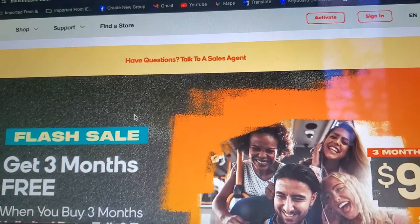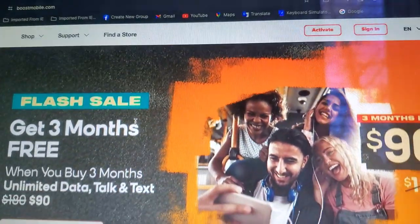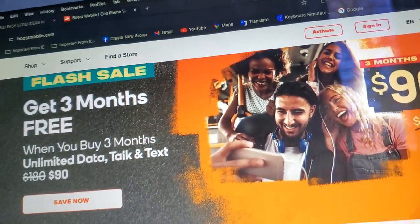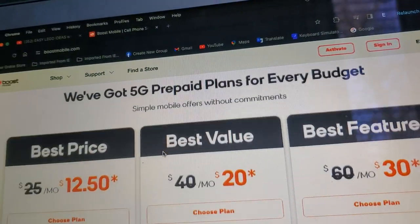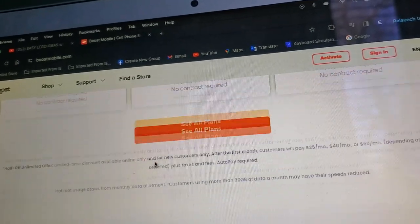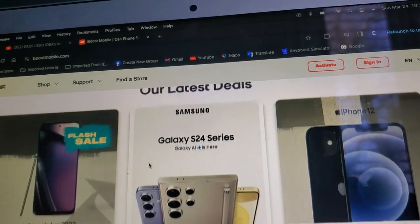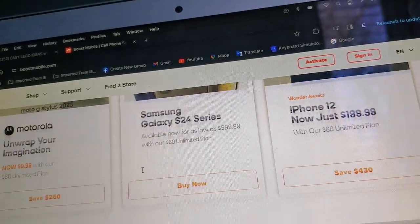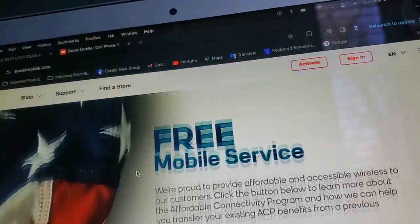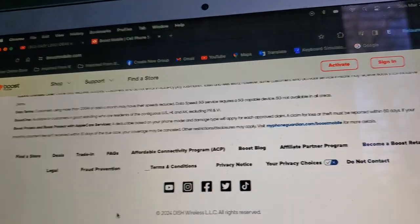I'm only going to show the domain page. It has some descriptions about things. We got the 5G prepared plans for every budget. Our latest deal — we got the Motorola, Samsung, and iPhone 12. I'm just looking at the main page. I am not reading all the sections of this website. If you want to look at all the sections of this website, go ahead.